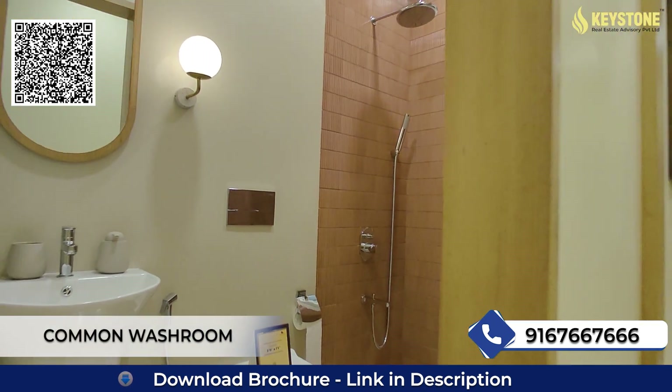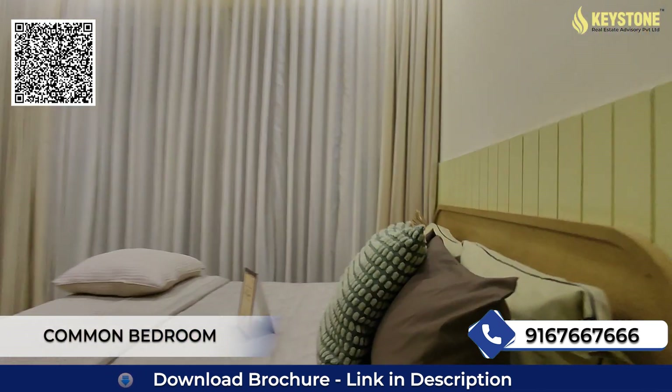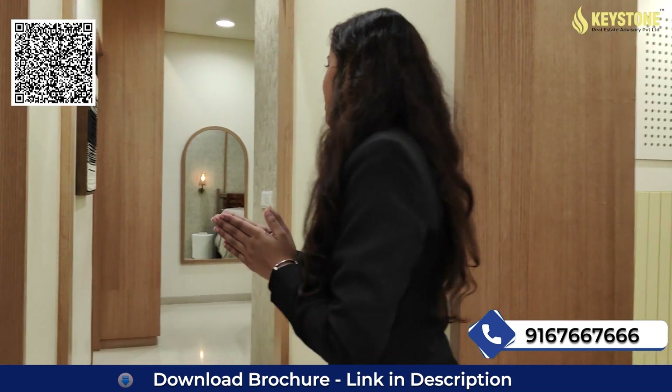On this side you will get your common washroom. And moving towards our common bedroom — this will be your large common bedroom with space for your wardrobe and a French window. So moving towards our master bedroom.